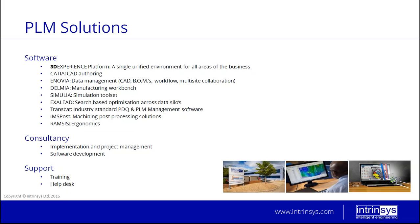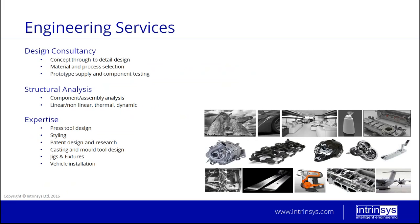We also have CATIA, ENOVIA for data management, and SIMULIA which includes the FEA and simulation toolset. We do consultancy work including implementations, project management, and in-house software development — so if anyone wants bespoke software or a bespoke add-on, we can aid or design the product ourselves. We also provide training and help desk support, which is a large part of our business, covering all software that we sell.